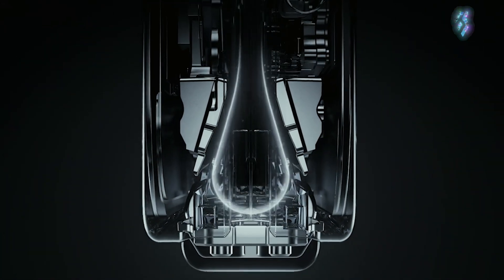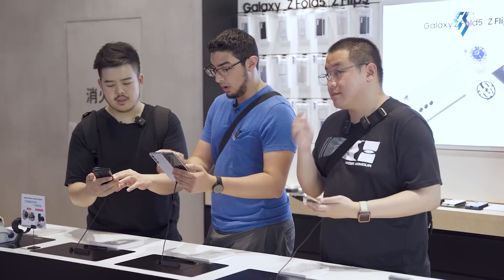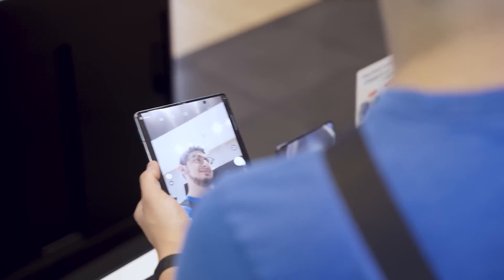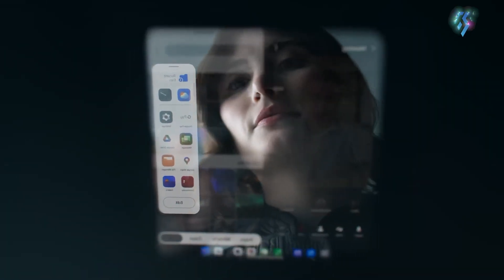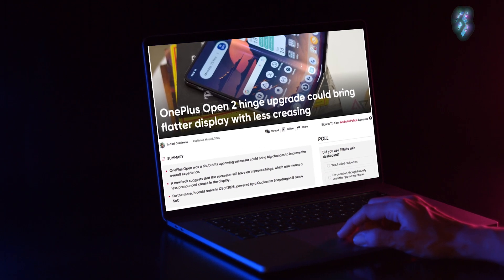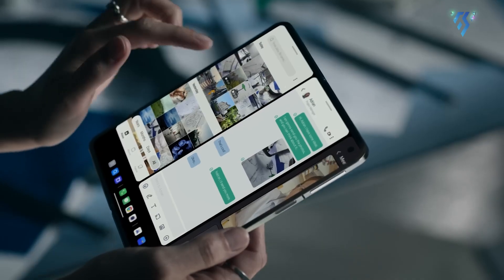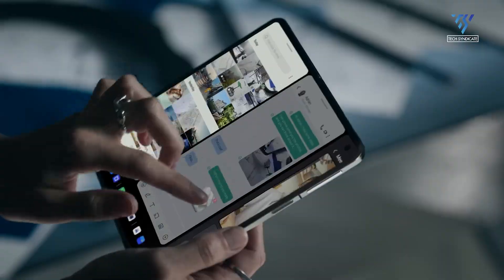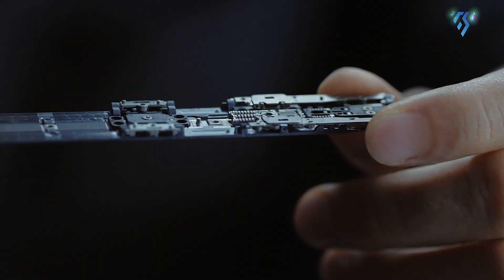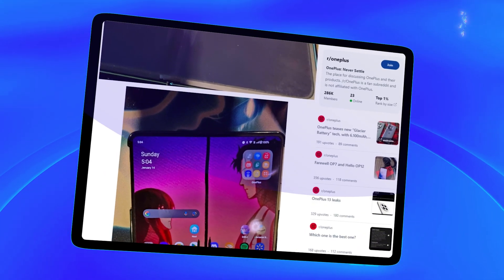The OnePlus Open 2 is expected to retain most of the design features found in its predecessor. The first one was well-received because it had an elegant and practical look, so OnePlus should make some further improvements. Leakage information suggests that a lighter hinge mechanism will be used, and the new hinge is alleged to contribute towards a thinner overall design and folding screen with even fewer visible creases.